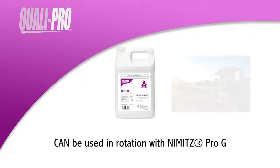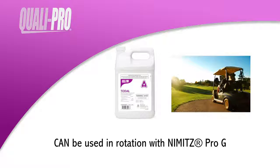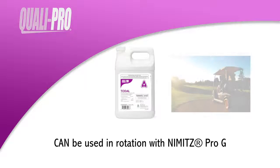Toadol can also be used in rotation with Nimitz Pro-G for a complete nematode program. It controls the most problematic nematode species on contact, including sting, root knot, and lance.